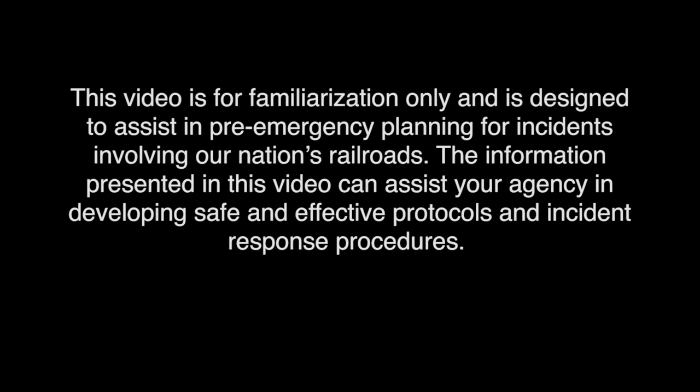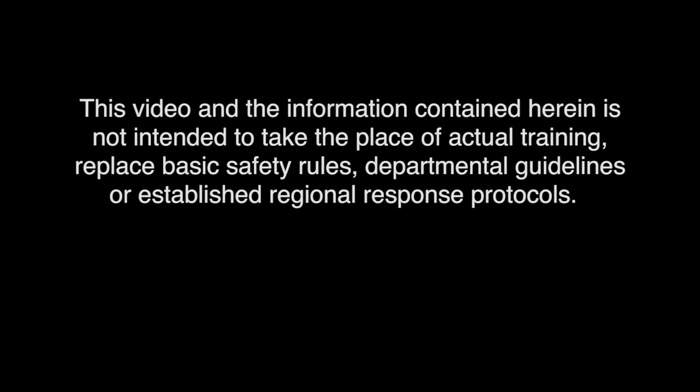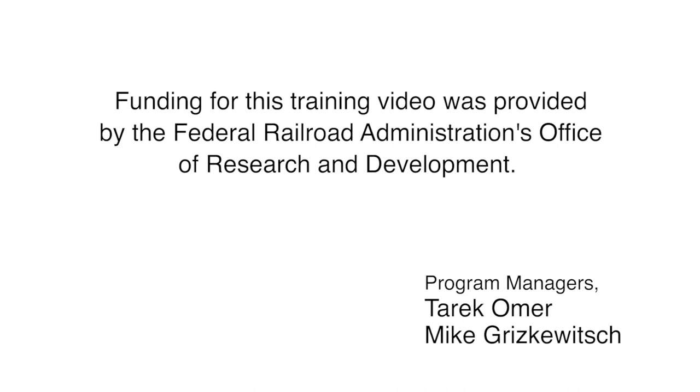This video is for familiarization only and is designed to assist in pre-emergency planning for incidents involving our nation's railroads. The information presented can assist your agency in developing safe and effective protocols and incident response procedures. This video and the information contained herein is not intended to take the place of actual training, replace basic safety rules, departmental guidelines, or established regional response protocols.